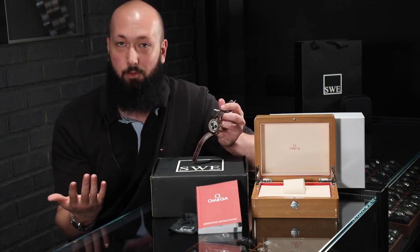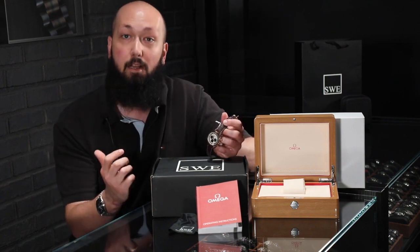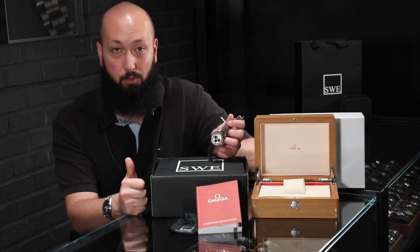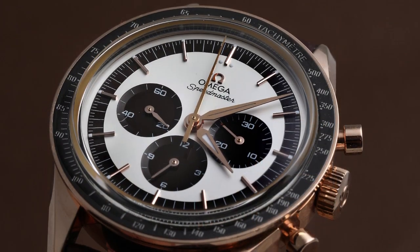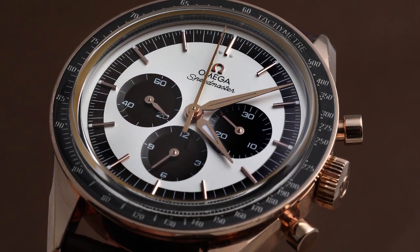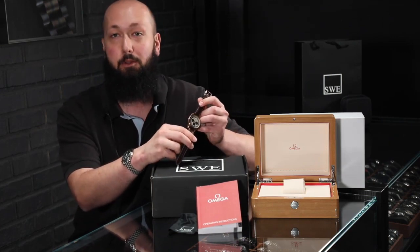Will this be your first moon watch, your first Speedmaster, your first chronograph? Almost certainly not. But if you're a big fan of the Speedmaster, looking to add to your chronograph collection with something dressy, something interesting, something with a rich heritage, and specifically in rose gold, I really don't think you can do any better than this. It retailed for $18,000 when it released. We have this listed for much less than that, and it is in absolute mint condition — including this strap, which really doesn't look like it's spent any time on the wrist at all.